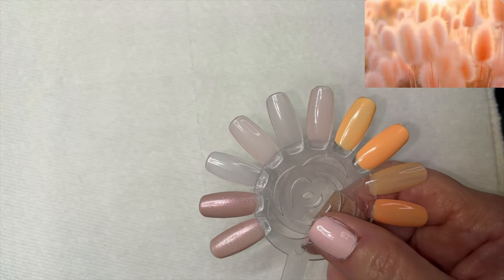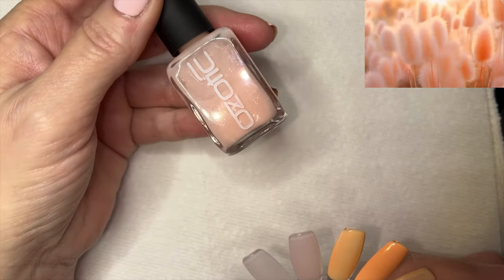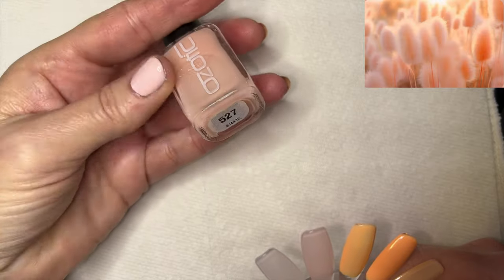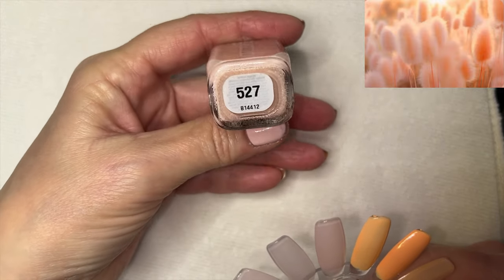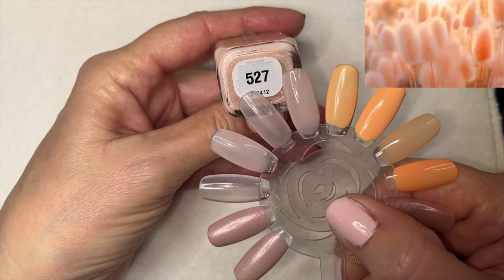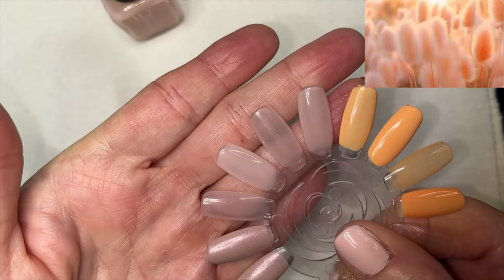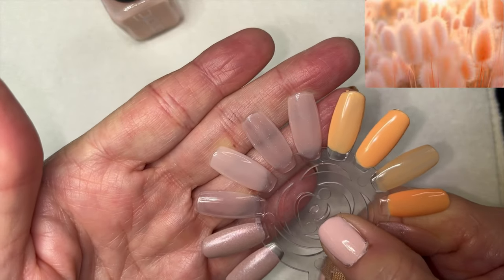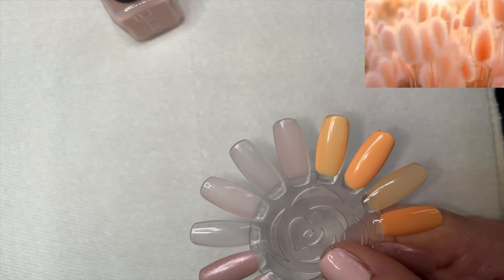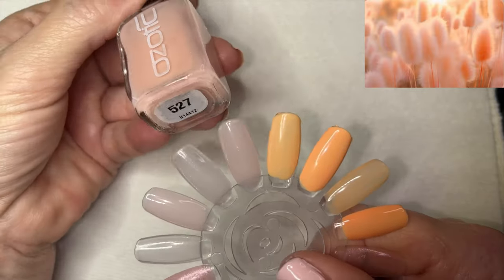Then I have a brand from Australia called Ozotic, which also no longer makes nail polish — they had really pretty unusual polishes back in the day. This is number 527, and it's very similar to the Llama Squad Breathe. Here it is in one coat and two coats.